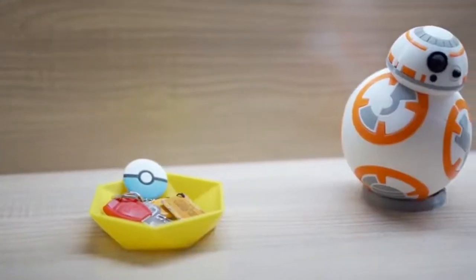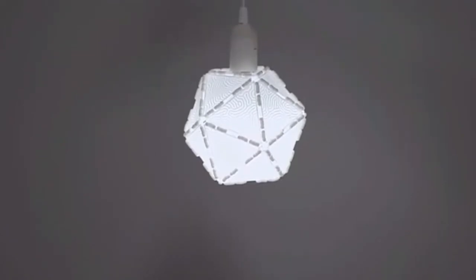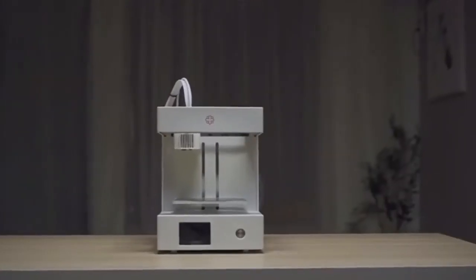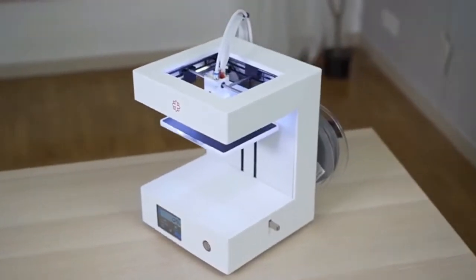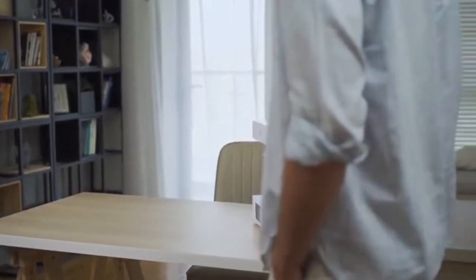Today, 3D printing is more accessible than ever, but with so many 3D printers to choose from, how can you be sure that you are getting the quality and value that you need to get the job done? Introducing Rose Go 3D printer — a truly reliable, fast, intelligent, and powerful desktop 3D printer. Rose Go is both elegant and functional.